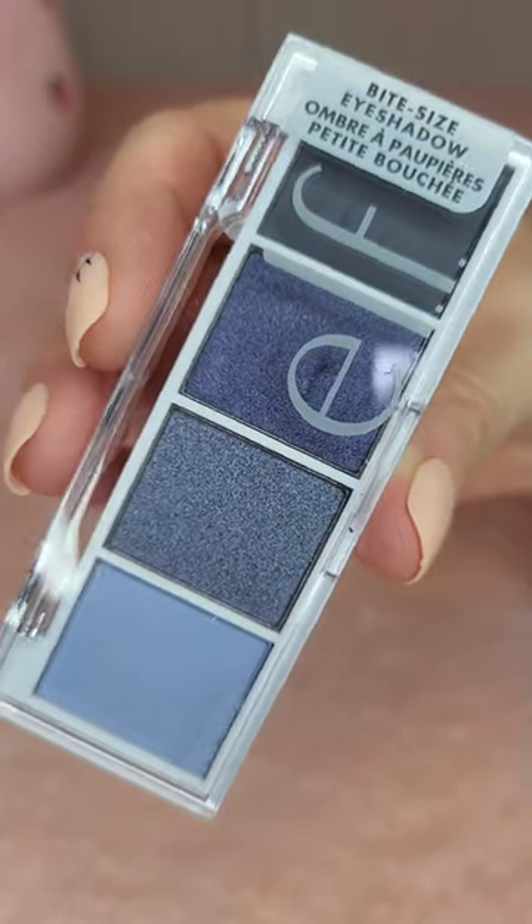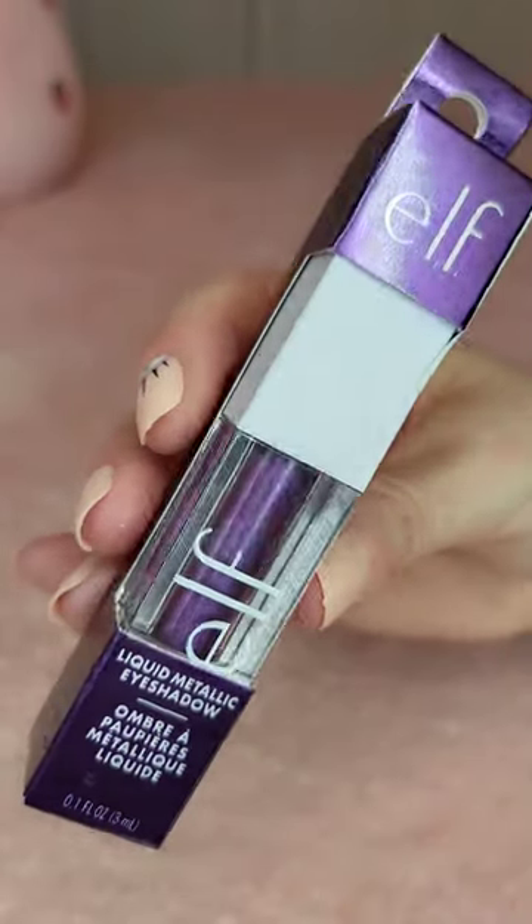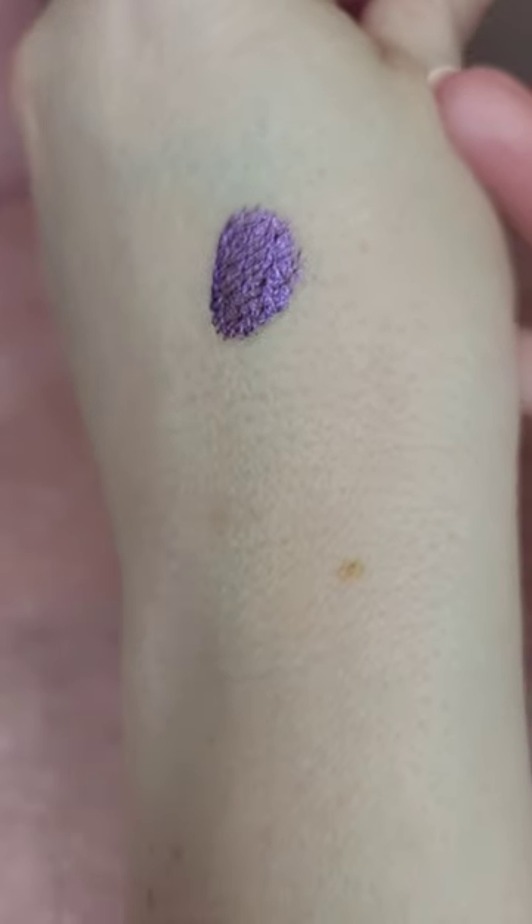This cute little bite-sized palette from Elf for £4. One of the new Liquid Metallic Eyeshadows from Elf for £6. How beautiful is this shade?